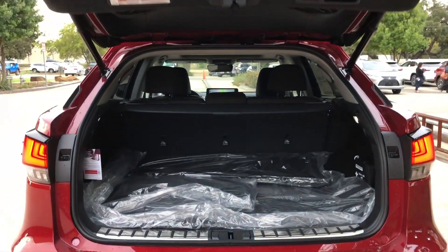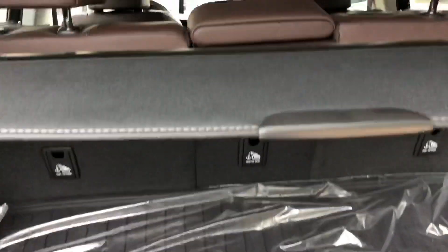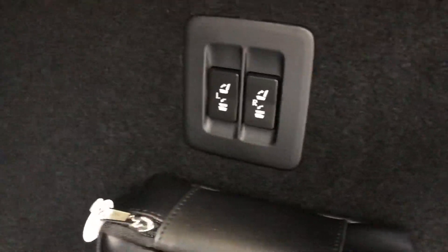Our rear cargo area in the RX. We have our all-weather mats along with our cargo cover and first aid kit. We can also automatically fold the seats from here as well if needed.